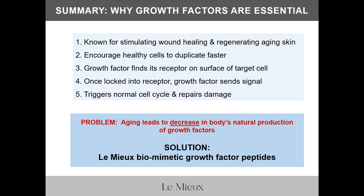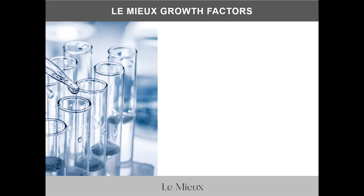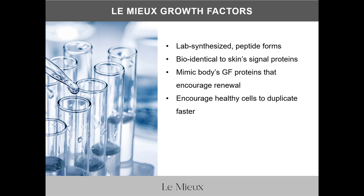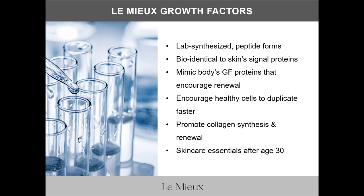Lumia biomimetic growth factor peptides. Janelle Liu, our CEO and formulator, is fascinated by biomimetic technology. Lumia growth factors are lab-synthesized peptide forms of the growth factor, bio-identical to skin's signal proteins, meaning they mimic the body's growth factor peptides that encourage repair and renewal. These biomimetic growth factor peptides are in concentrated — not diluted — serum formulas that encourage healthy cells to duplicate faster, promote collagen synthesis and skin renewal, and are anti-aging skincare essentials for people over 30.